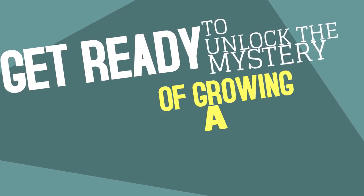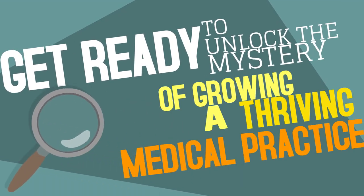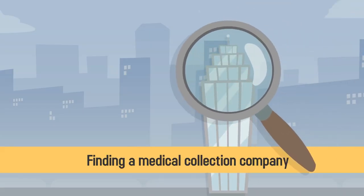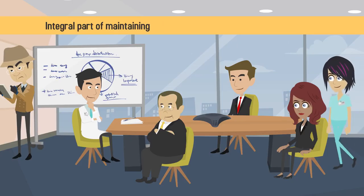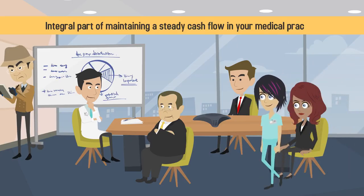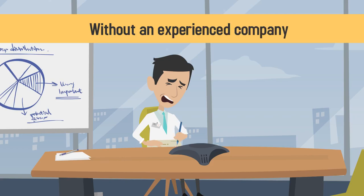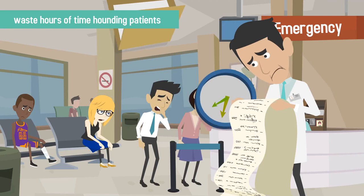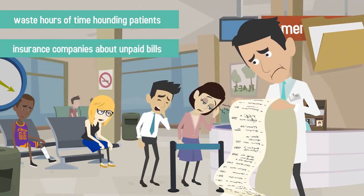Get ready to unlock the mystery of growing a thriving medical practice. Sherlock Doc is here to help! Finding a medical collection company is an integral part of maintaining a steady cash flow in your medical practice. Without an experienced company serving as an extension of your billing department, you will waste hours of time hounding patients or insurance companies about unpaid bills.